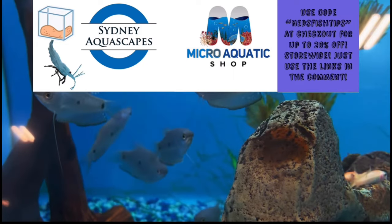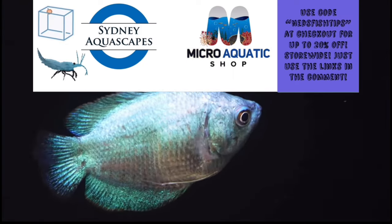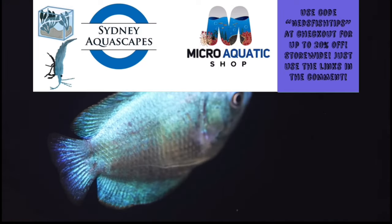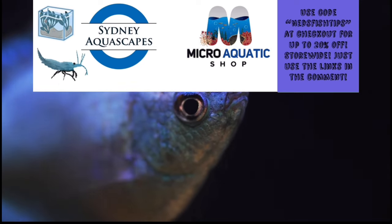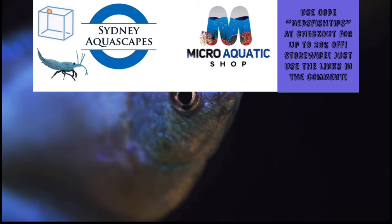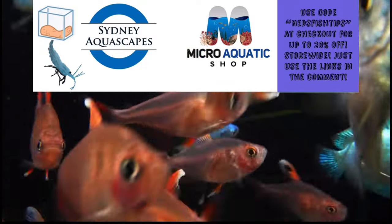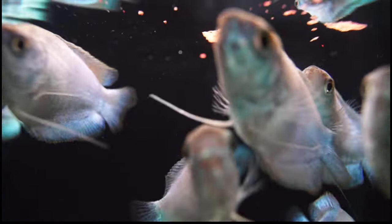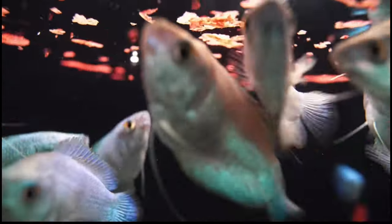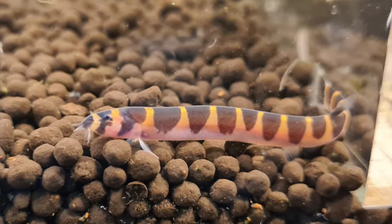Sydney Aquaskate is my go-to shop. Their prices are so cheap yet the products are so quality. So if you live in Australia and you're looking for your number one fish shop, Sydney Aquaskate is definitely the one for you. With shipping starting from just $3, you can save big on all your aquarium products. Just use the link found in the pinned comments below or use the code NEDSFISHTIPS — all one word and all lowercase — for up to 20% off store-wide.